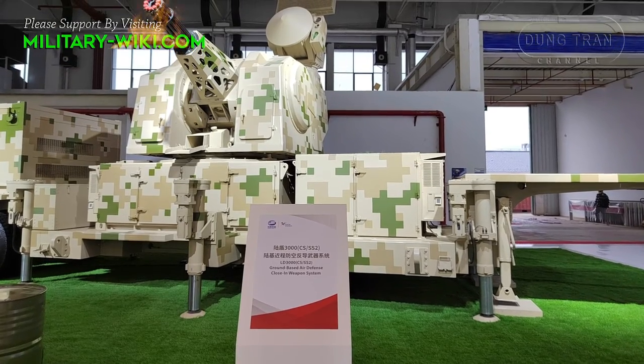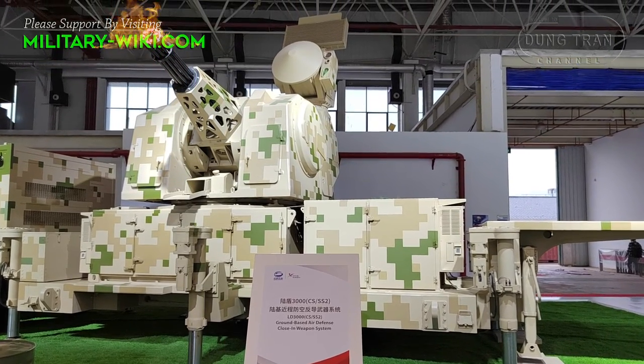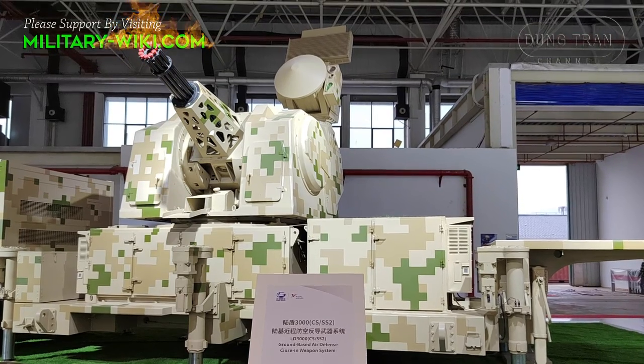The weapon complex is towed by a 6x6 military truck and can be connected to a command and control center also based on a 6x6 truck.